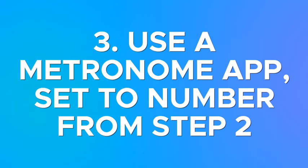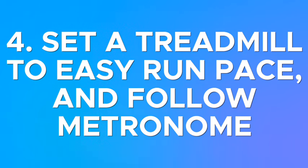Third, find a metronome app and set it to the number you calculated in step two. Finally, set a treadmill to your normal easy run pace and run on that treadmill following the metronome.